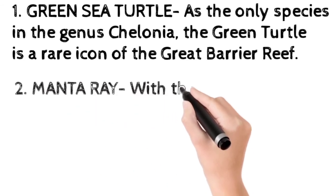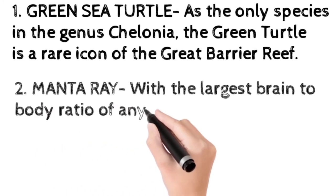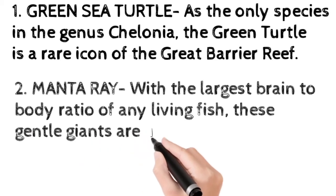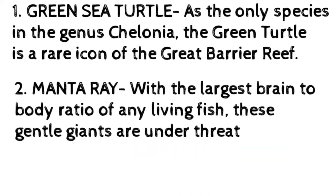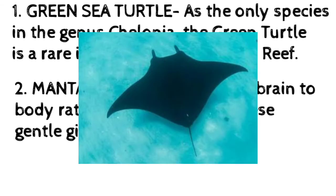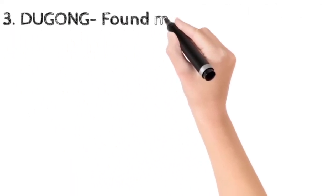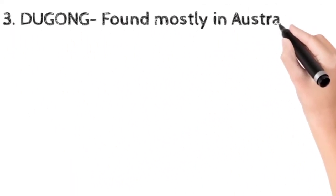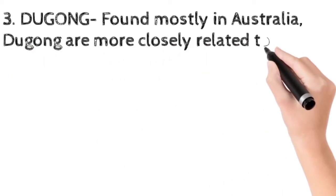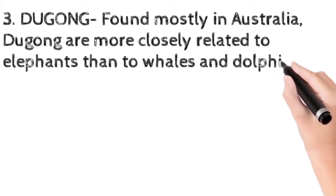The manta ray, with the largest brain-to-body ratio of any living fish, is unfortunately under threat — these gentle giants are endangered. The dugong, found mostly in Australia, is more closely related to elephants than to whales and dolphins.